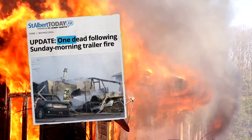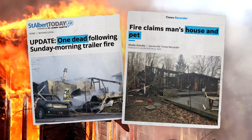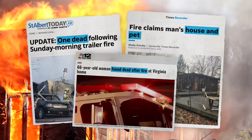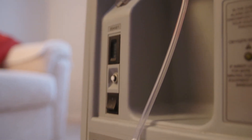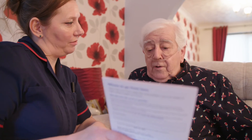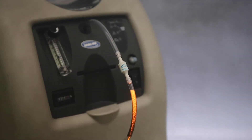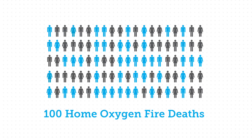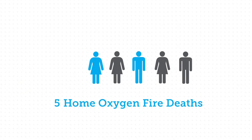Home oxygen fires continue to take the lives of over 100 patients and third parties every year and result in many more disfiguring and life-changing injuries. But, as the UK experience shows, with the right measures and a determination to bring about change, this significant public health issue can be addressed. In fact, if similar safety measures were adopted in the US, the number of home oxygen fire deaths would not be 100 or 150 — it could be as low as 5.